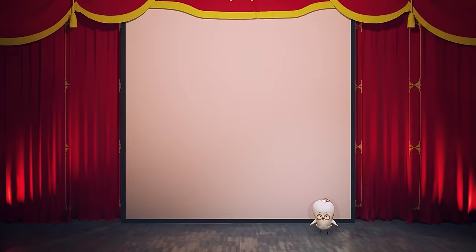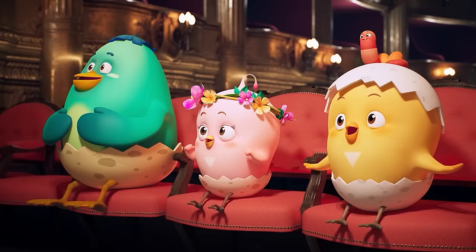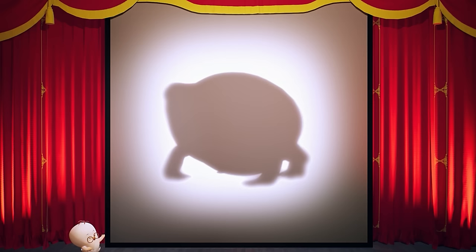The answer is… a giraffe! Wow, what a truly long neck! Goodbye, dear giraffe! And now, let's get on with the second quiz!